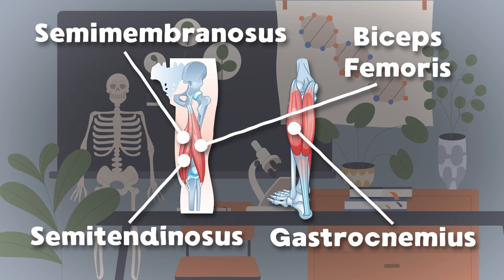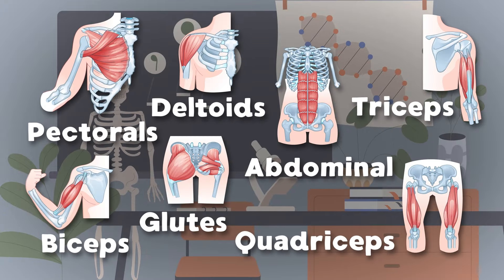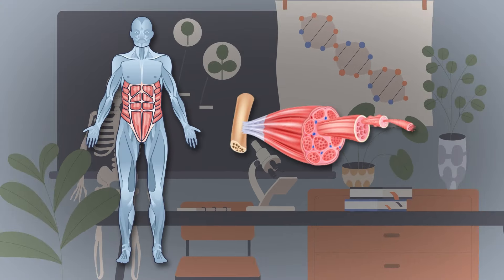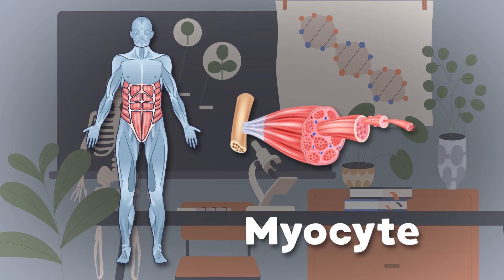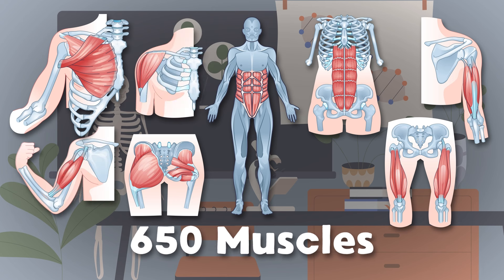The gastrocnemius, also known as the calf, is made of the lateral and medial heads — two halves. So take care of your muscles because they're all made of me. I am microscopic — when grouped together, I am really strong, you see. I am a myocyte — your muscles are made up of me. Here's some of the 650 muscles in the human body.